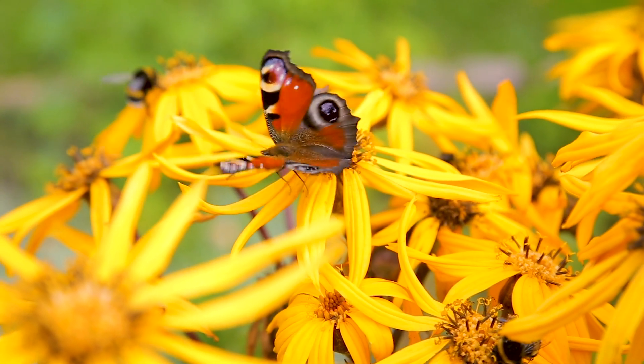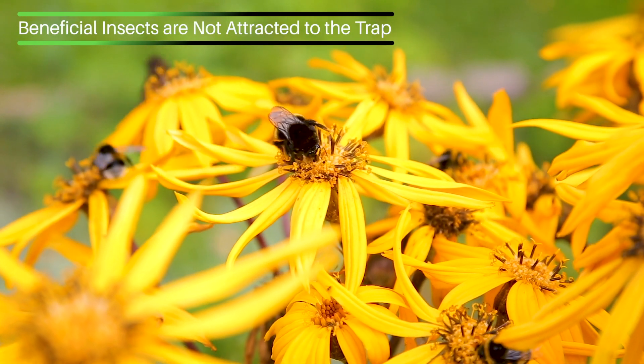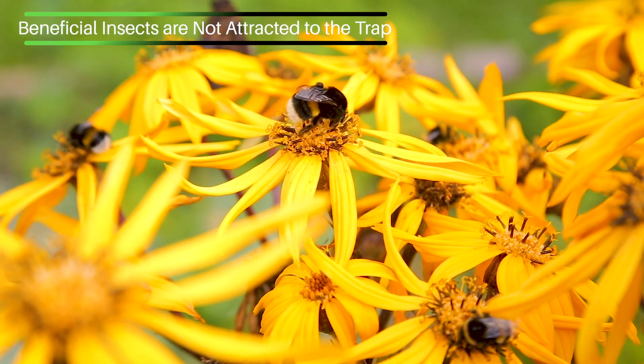So professor, what about other beneficial insects that are good for the environment — would this trap attract those and kill them? I've never seen a beneficial insect go into this trap. That's very good to know.